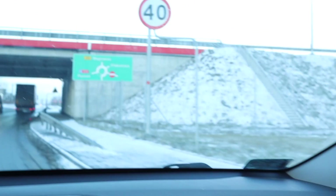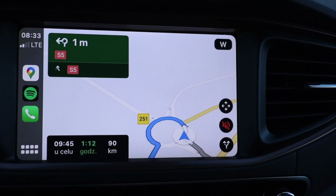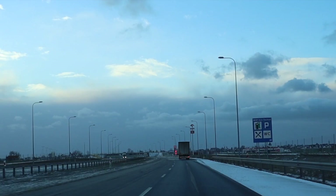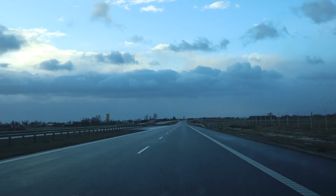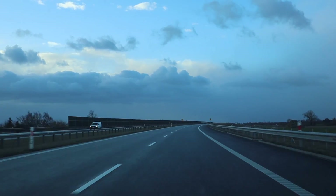Back on the road, the further I go, the smaller the buffer gets. The truth is that in bad weather conditions, the car's estimated range is far from accurate. Fortunately, after a few kilometers, the snow and mud are gone from the road, and hopefully I'll get to Poznan without any problems.